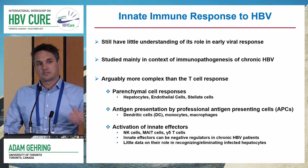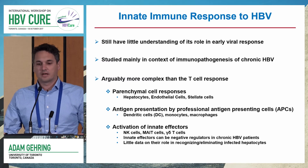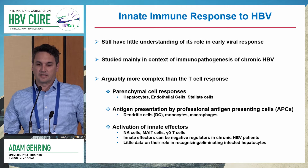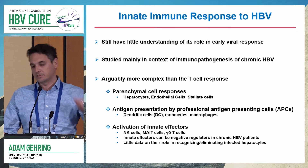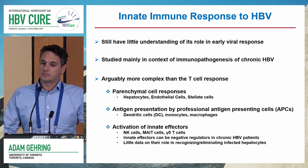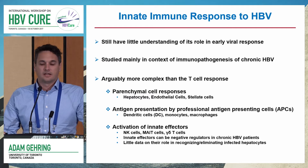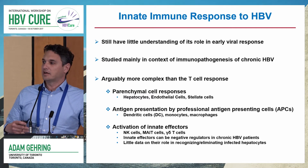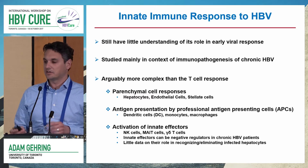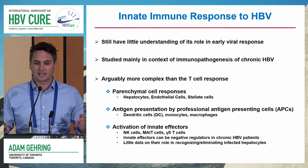Just to put things in perspective, I want to go through a little bit of background. We still have very little understanding of the role of innate immunity in the early stages of the acute HBV immune response. Where we've really studied is mainly in the context of immunopathogenesis and chronic HBV. Mala has been really instrumental in obtaining a lot of this data, so if you didn't catch it in her talk, you're going to get it again.